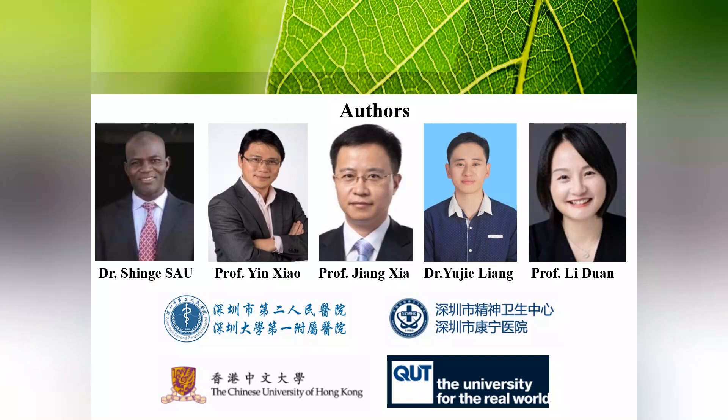This review was prepared by an international corporation from Shenzhen Second People's Hospital, Shenzhen Canning Hospital, the Chinese University of Hong Kong, and Queensland University of Technology. We would like to thank the funding supported by the National Natural Science Foundation of China and the Guangdong International Cooperation Project.